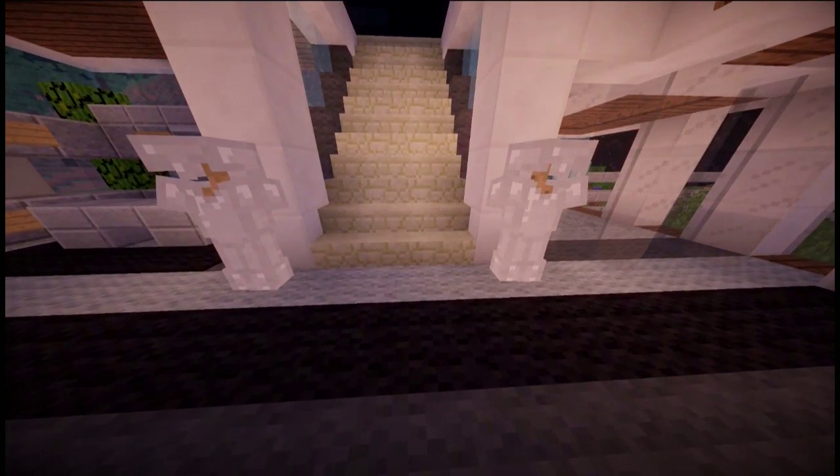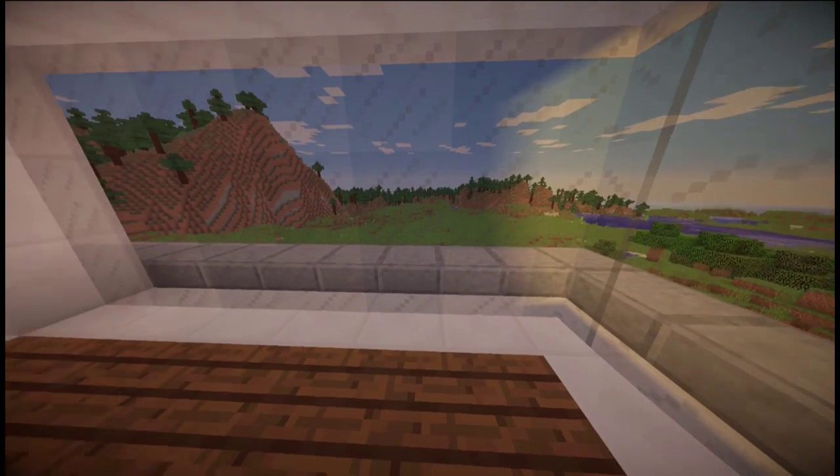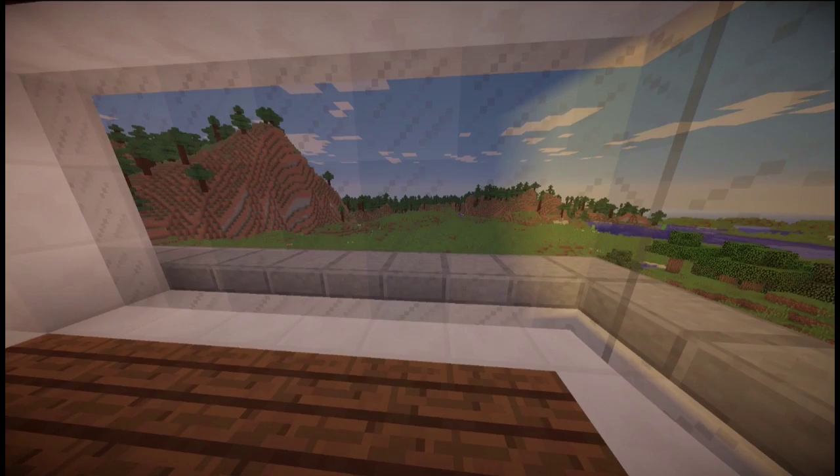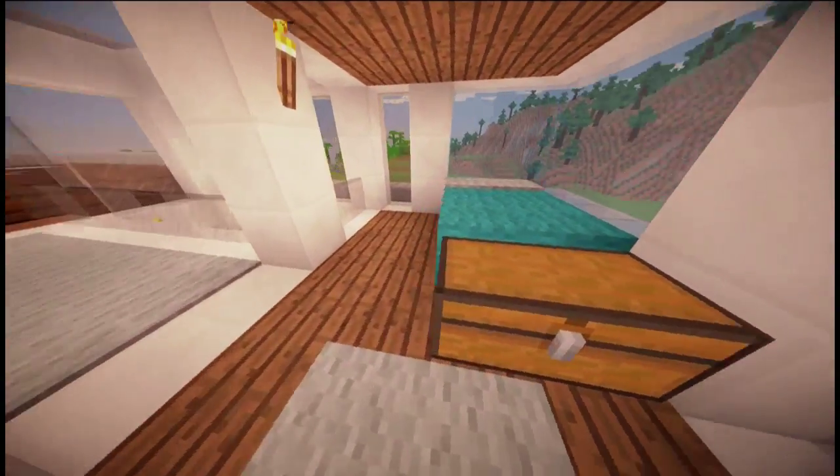Now at the bottom of the stairs you can see I added two little guards — just those little light things that people have in their houses. We've got a big massive overview of the beautiful world, and as you can see that looks so goddamn beautiful. That really does look nice.